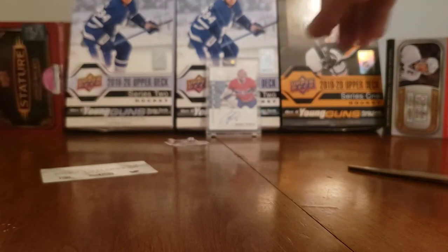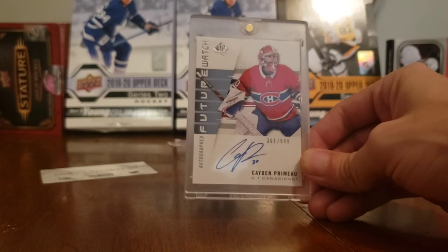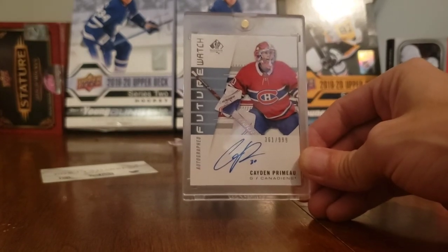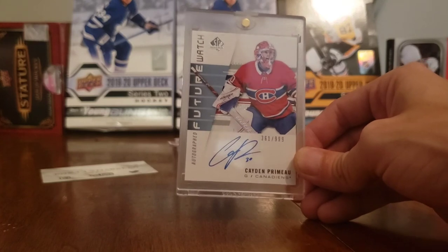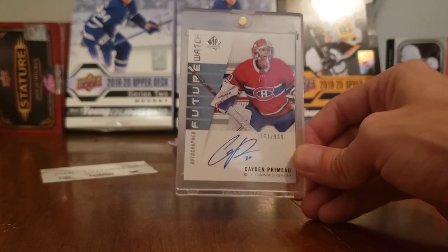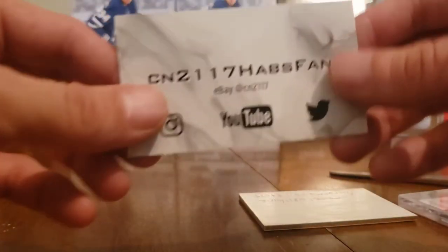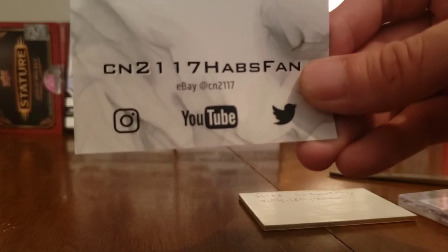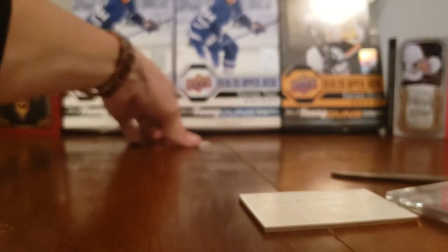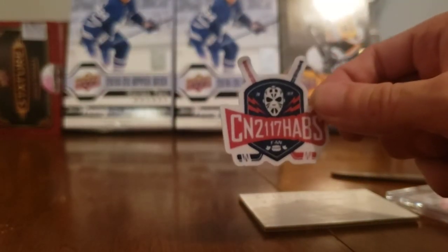And of course we got our card from my friend Cory Page - a Cayden Primeau Future Watch auto numbered 361 of 999. Absolutely epic mail day guys. I was pumped with those mystery packs, and pumped with this Future Watch. Cory even threw in a one-touch - I can't complain. Once again if you want to check out cn2117 Habs fan, there are his social medias - all under the same name.